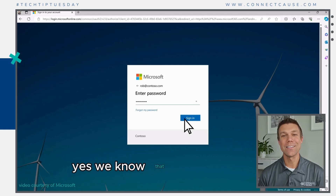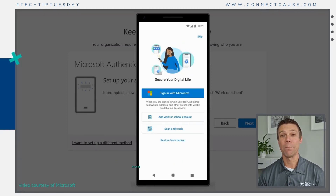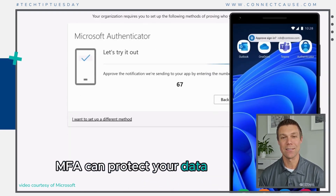Yes, we know that sometimes MFA, or multi-factor authentication, can be a pain. But it's a great extra level of security beyond passwords. With MFA enabled, even if your credentials are compromised, MFA can protect your data and systems.